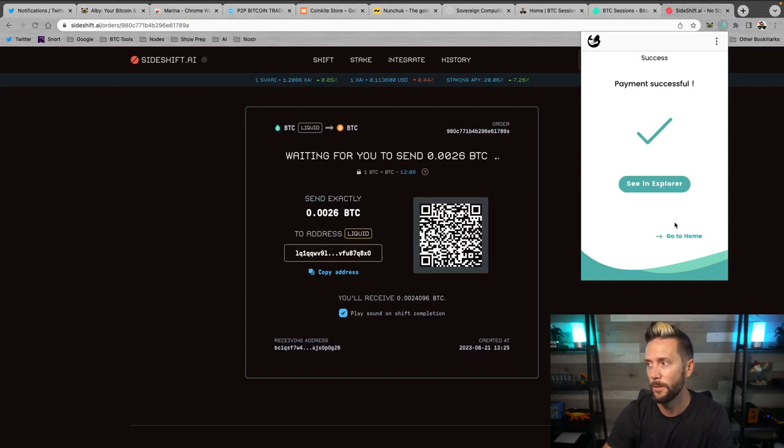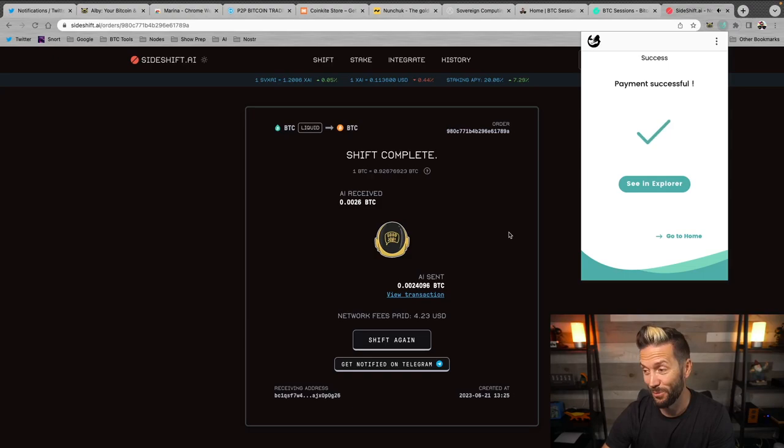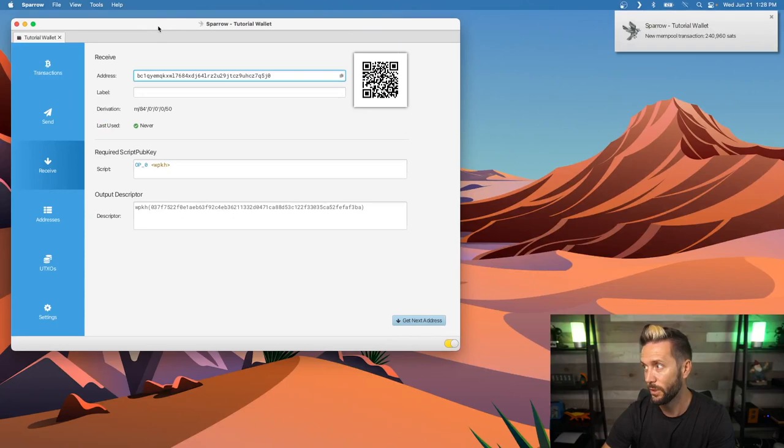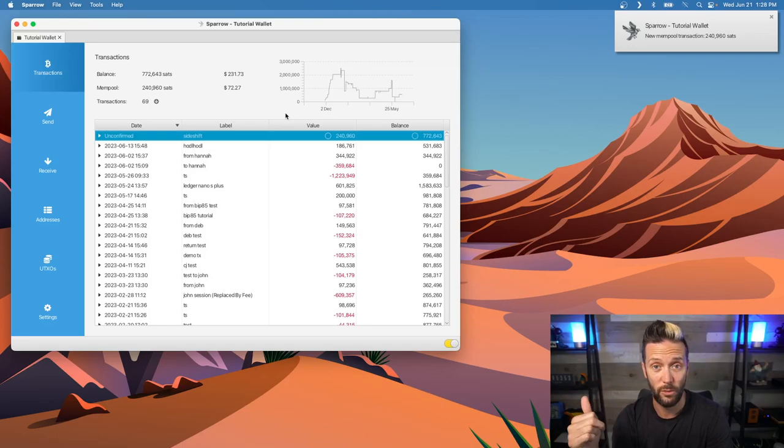SideShift says 'Sending you Bitcoin' and we get our notification. Popping over to Sparrow Wallet, there's an incoming transaction for just over 240,000 sats swapped over from Liquid to on-chain. We've now gone through the full flow: received Lightning, moved to Liquid temporarily while stacking sats, then swapped to on-chain into our wallet. If you're using Sparrow, this could be connected to a hardware wallet like a ColdCard.